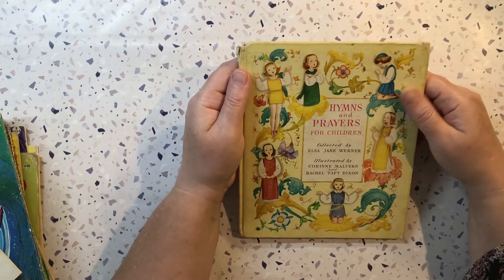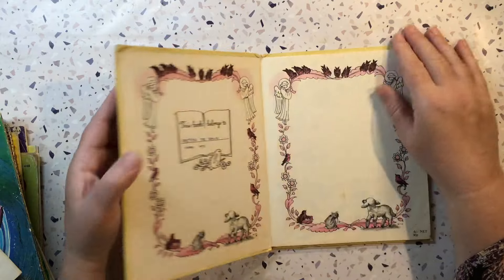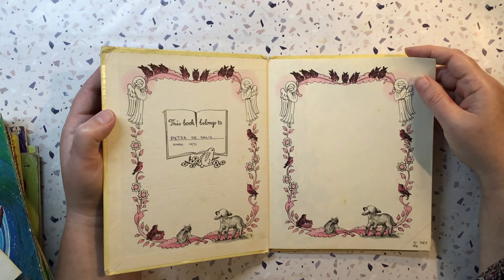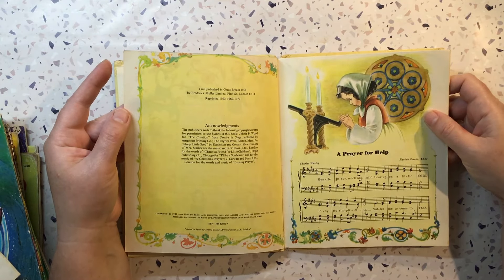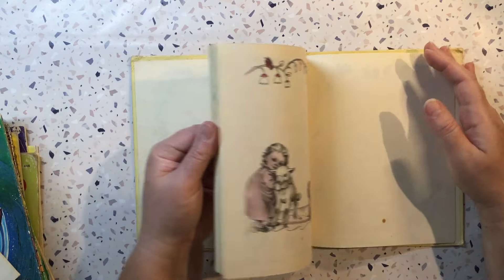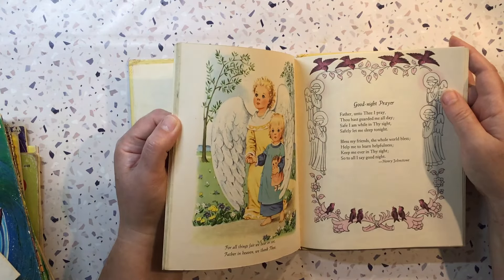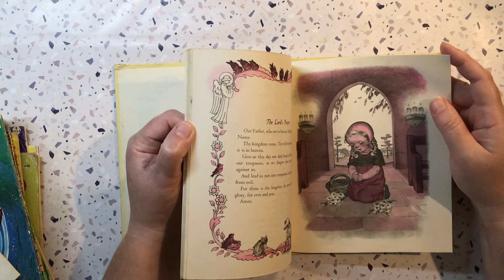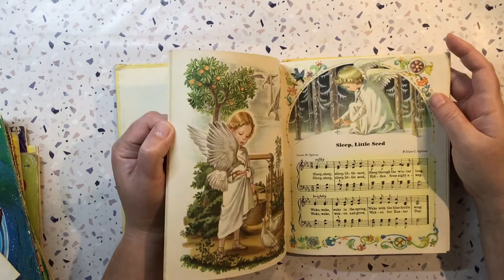There are a few children's books. This is Hymns and Prayers for Children, illustrated by Corrine Malvern and Rachel Taft Dixon. I love Corrine Malvern's illustrations. Someone's written in it — Christmas 1971 is when it was gifted. Copyright 1942 and 1947, reprinted, this one's 1970. Look at those pictures — they are beautiful. I have to say I almost prefer her illustrations of children over Eloise Wilkins, though both are awesome illustrators. This is gorgeous.